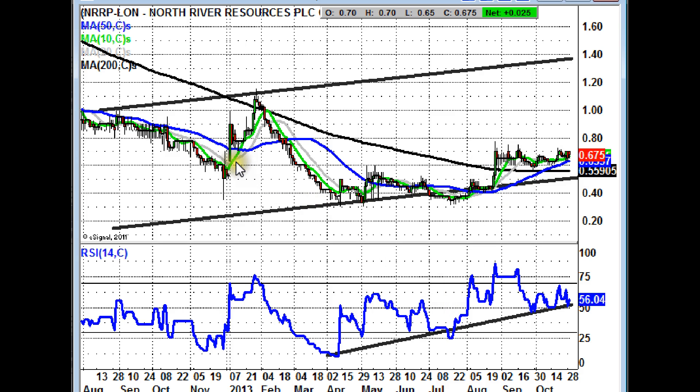Other factors to consider: the overall rising trend channel here, with parallel lines since last September 2012, and an extended RSI support line based at the 50 level, which is also backing positive momentum for the share.